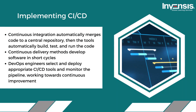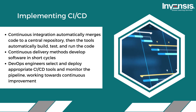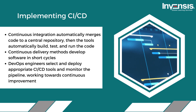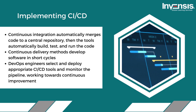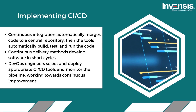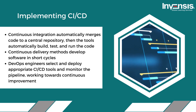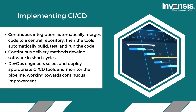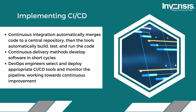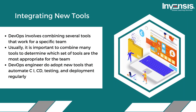Second, implementing CI/CD. Continuous integration (CI) automatically merges code to a central repository, then tools automatically build, test, and run the code. CI helps quickly find and correct errors to improve the product's quality. Continuous delivery (CD) develops software in short cycles so all changes — new configurations or bug fixes — go into testing and then safely and consistently to production. DevOps engineers select and deploy appropriate CI/CD tools and monitor the pipeline.